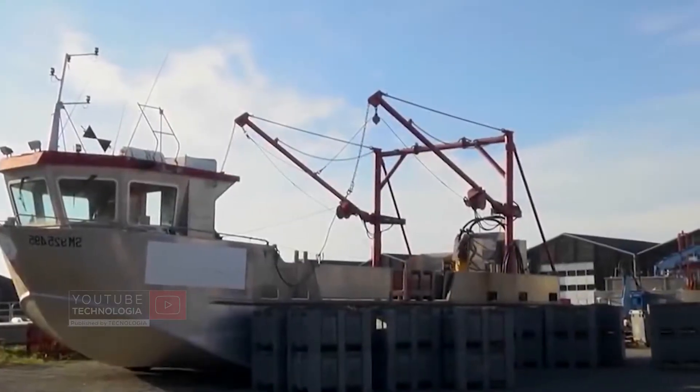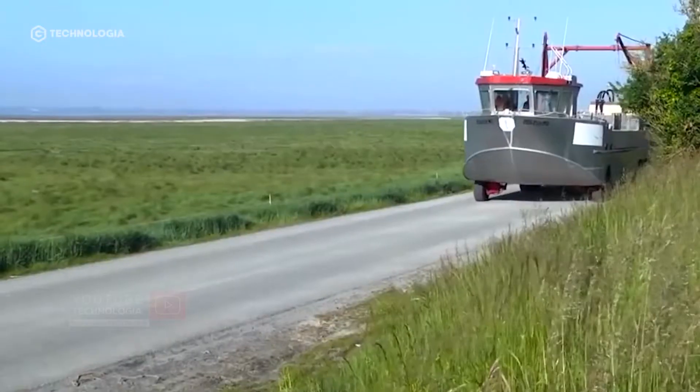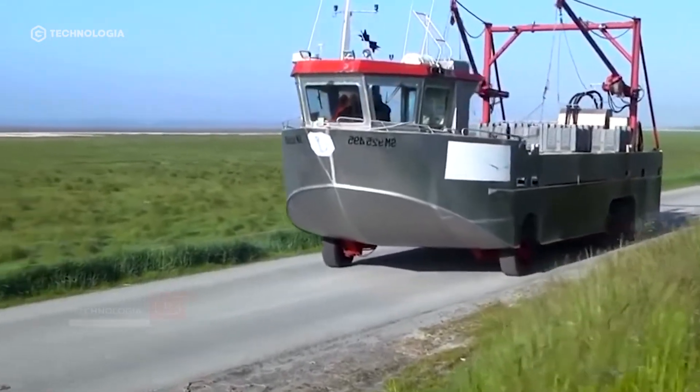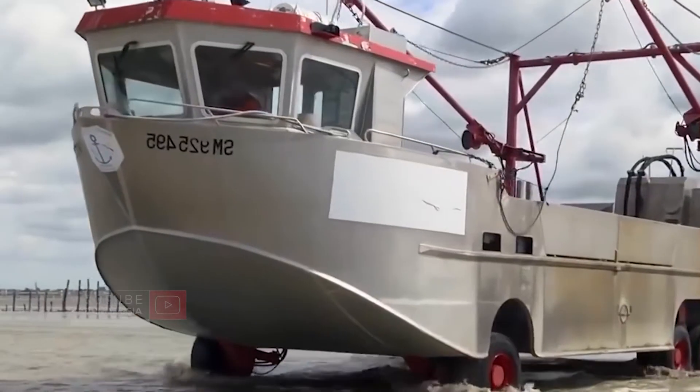To deal with the ebb and flow of seawater during installation and harvest of green mussel seeds, workers use amphibious vehicles. These vehicles can run on land and float like a ship when hit by the tide.